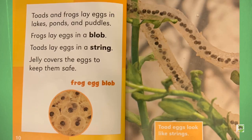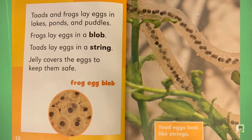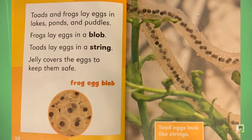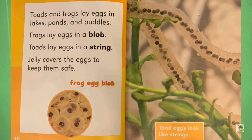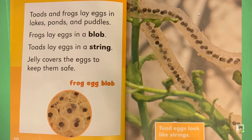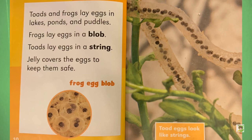Toads and frogs lay eggs in lakes, ponds, and puddles. Frogs lay eggs in a blob. Toads lay eggs in a string. Jelly covers the eggs to keep them safe. Toad eggs look like strings.